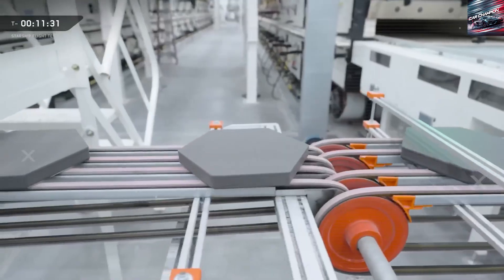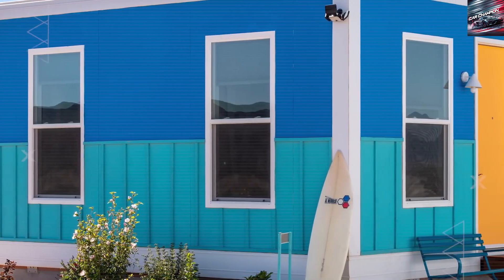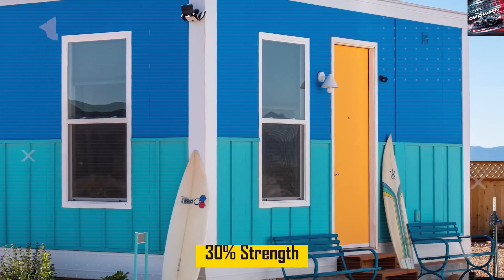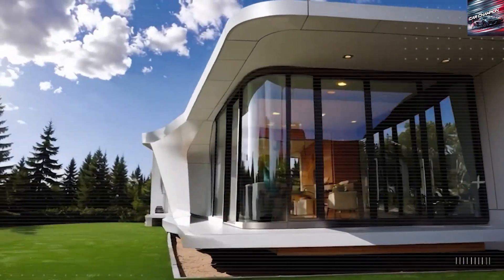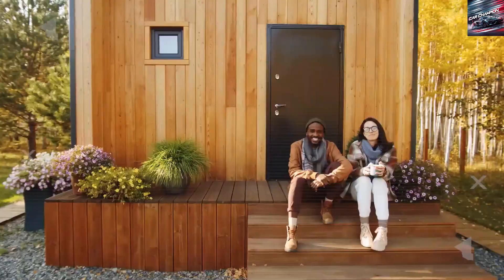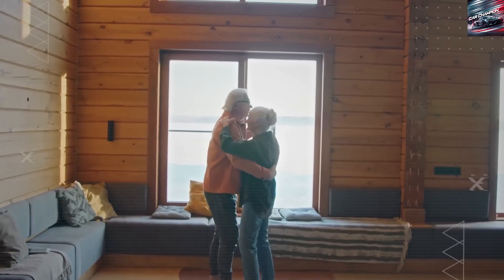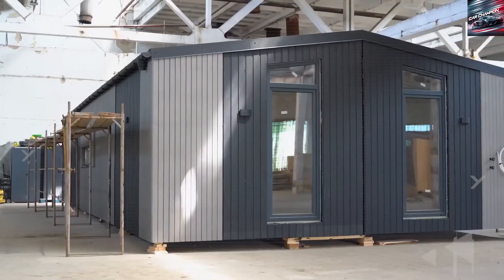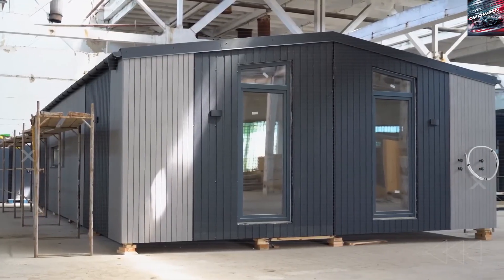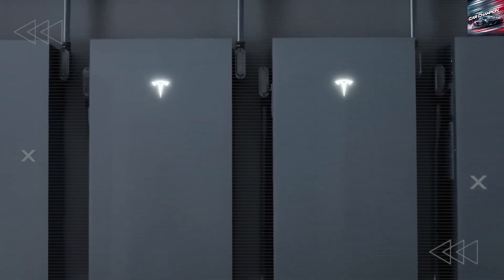Tesla leverages its scale to further compress delivery times. While many prefab and custom solutions depend on small shop timelines or third-party subcontractors, the Tesla Tiny House benefits from Tesla's broader manufacturing pipeline and proven energy storage infrastructure — over 31.4 GWh of storage deployed in 2024 alone, with 9.6 GWh in a single quarter — enabling a predictable schedule from order through delivery. Every stage, from the plant to placement, is batched and trackable.